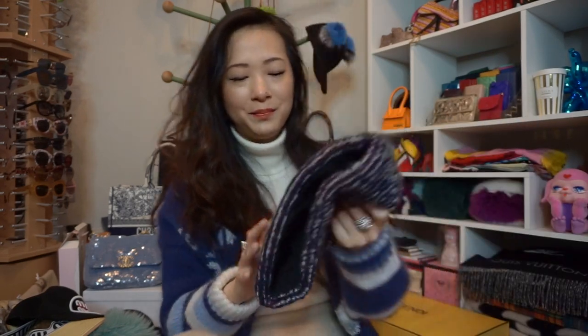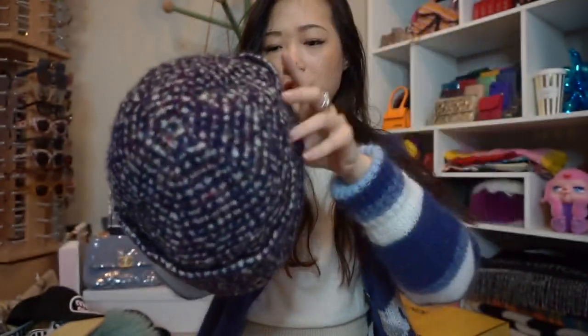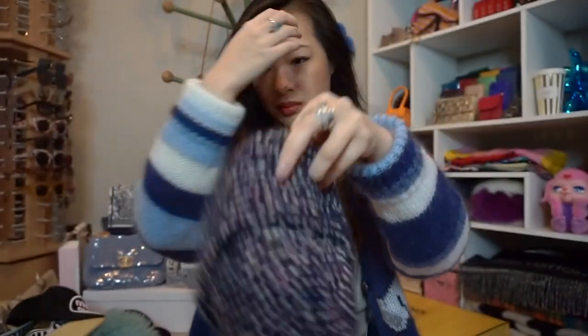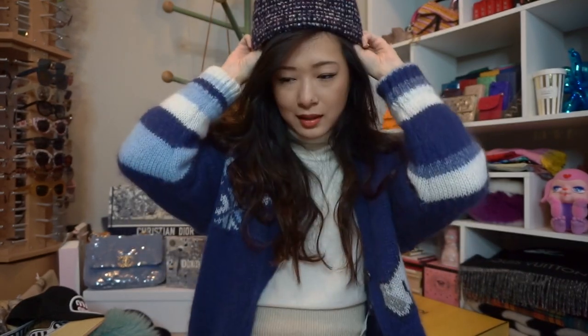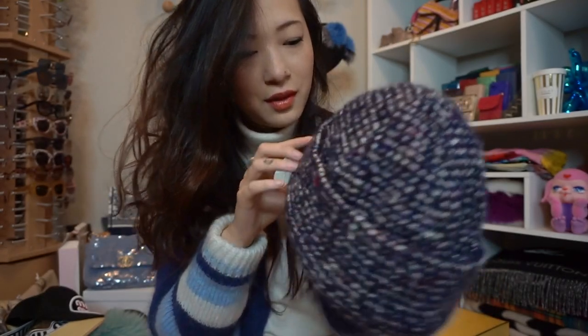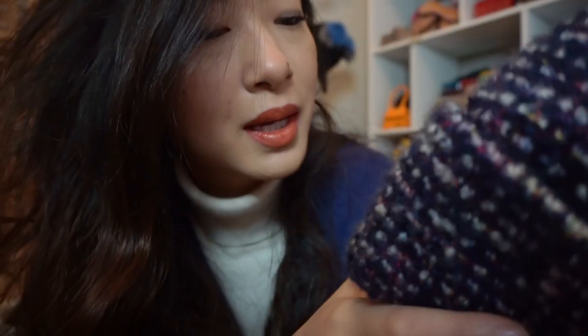This third Chanel beanie is really different — it does not stretch at all, it's a perfect snug fit. It's a tweed material which I think is really cute, and it's got a little pink CC on it. I only like this with certain outfits — some outfits I look weird in it — but I've worn it a handful of times and really liked it with some looks. I don't own any other beanies in this snug non-stretch style, but it's super cute. I just love the multicolor thread going through it — pinks, greens, blues, and whites.